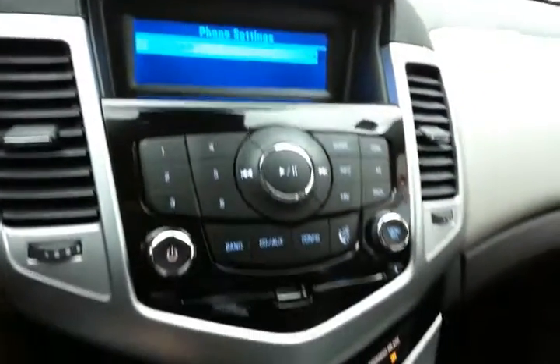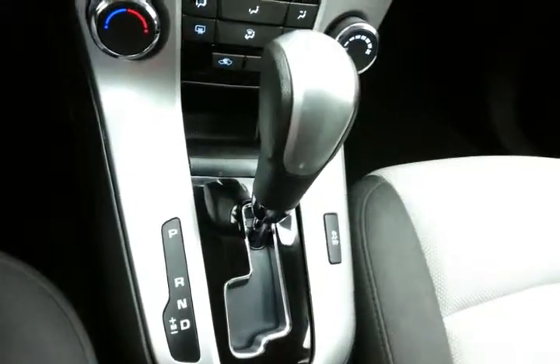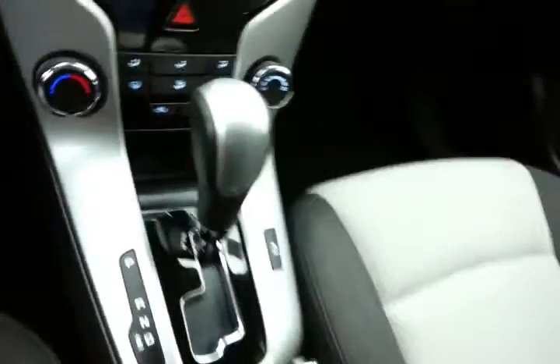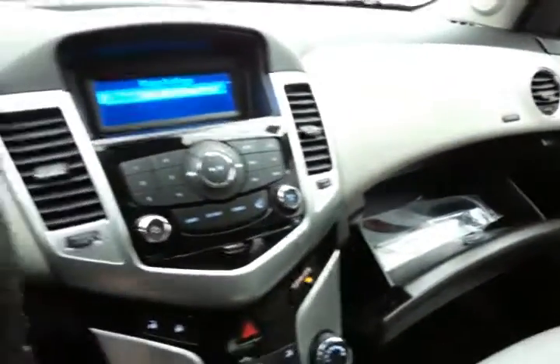Bluetooth connectivity for hands-free phone use, heating and air conditioning, 6-speed automatic transmission with manual shift control. Storage in the armrest with USB and auxiliary input allows you to connect mobile media devices like iPods, MP3 players, and smartphones. Large glove box with all the owner's materials inside.